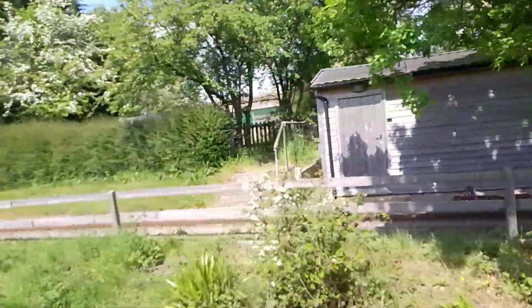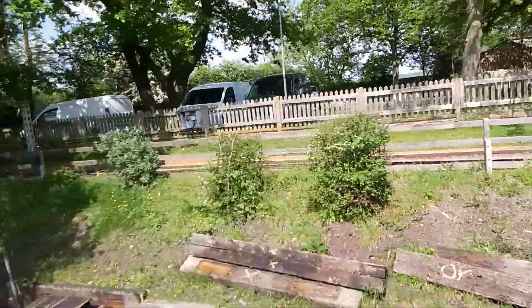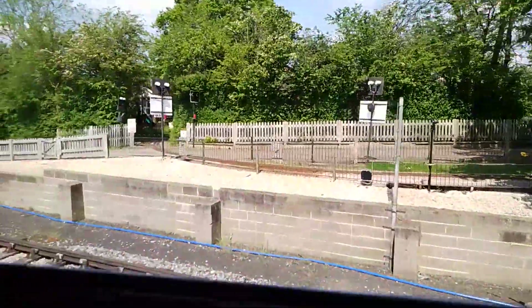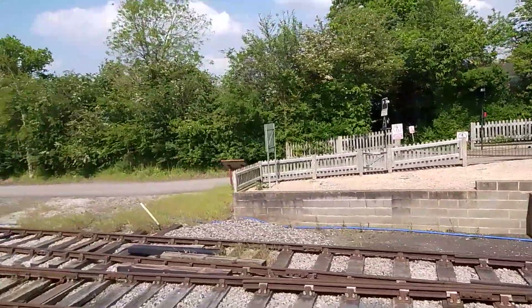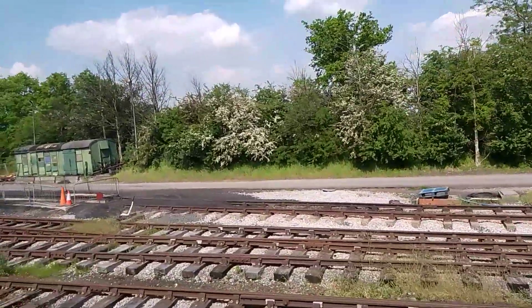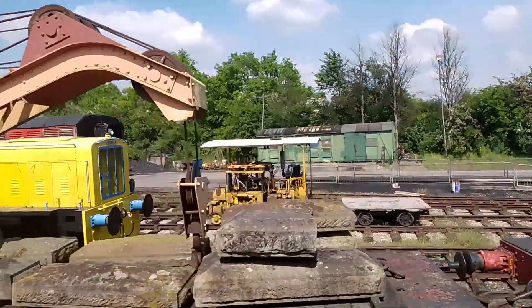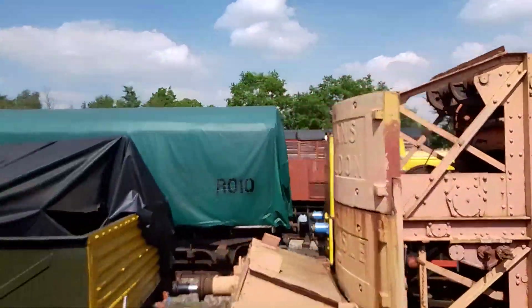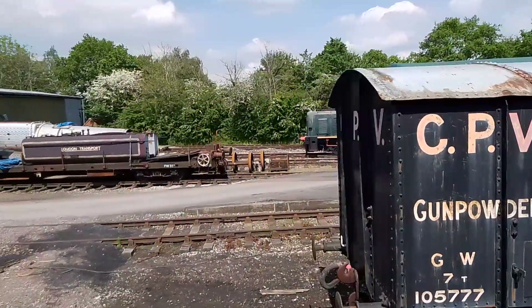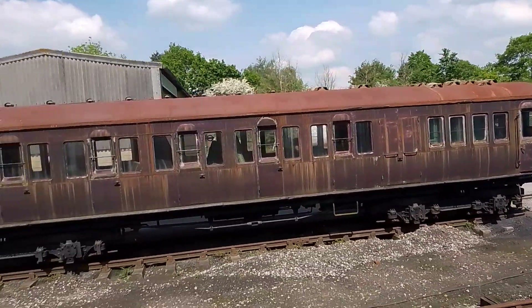And suddenly in the first class car. Doors van. Saddle tank. Metropolis underground carriage.